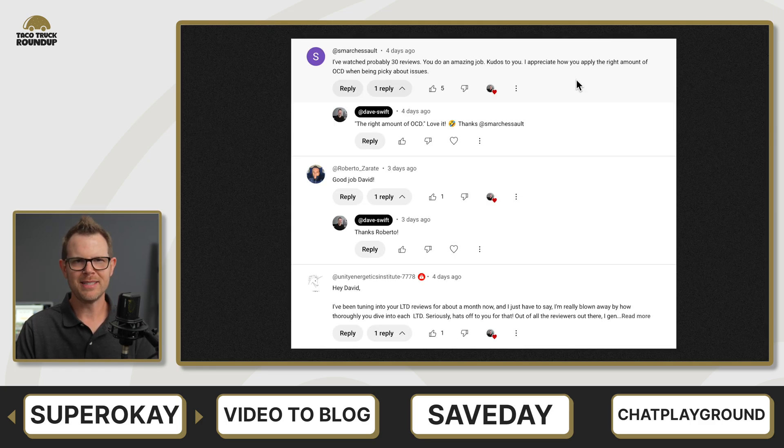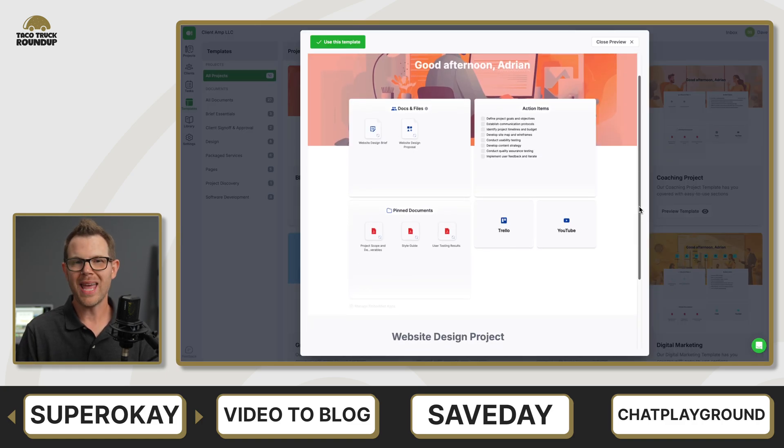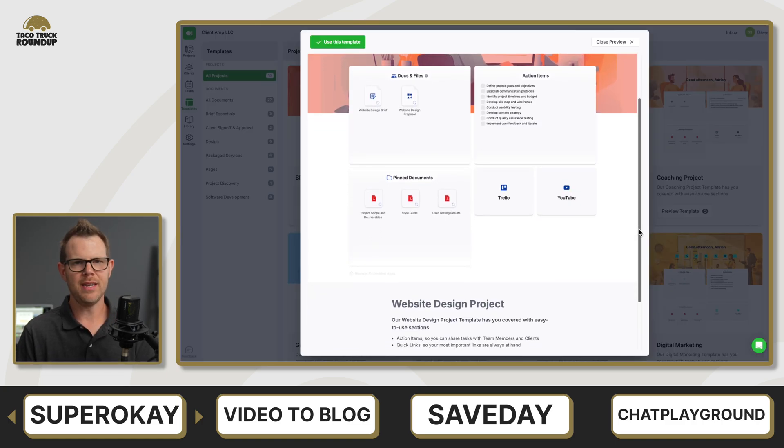There were quite a few really positive comments — you guys liked this video and I appreciate that. One comment I want to point out says, 'I appreciate how you apply the right amount of OCD when being picky about issues.' I love that. So that is SuperOK — I gave it a 7.7 out of 10. Definitely go check it out if you can still get your hands on it.